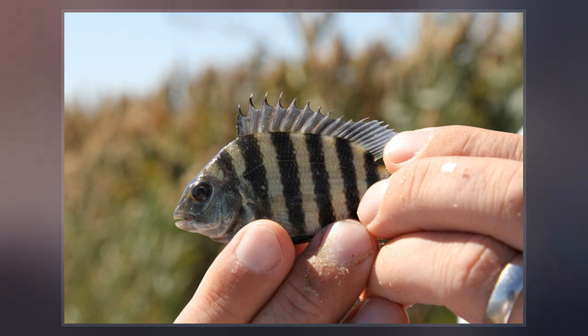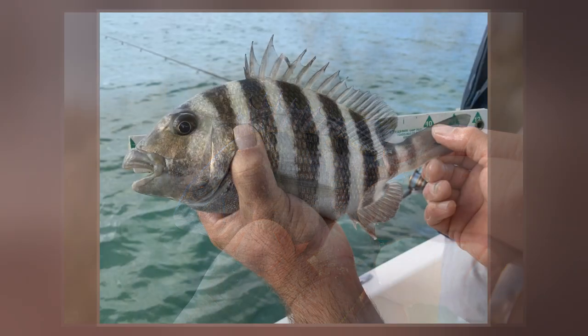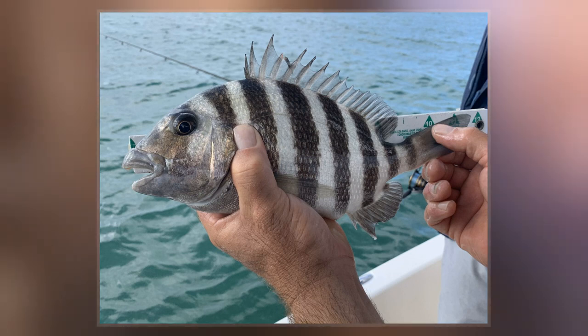Sheepshead Bay in Brooklyn is named after this fish. The sheepshead is found in coastal waters along the western Atlantic, from Nova Scotia to Brazil, but the greatest concentration is around southwest Florida.